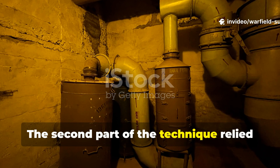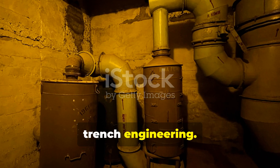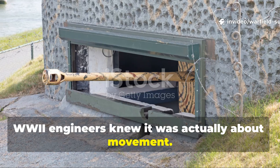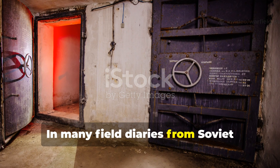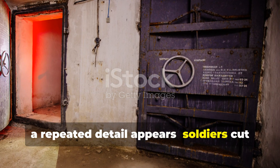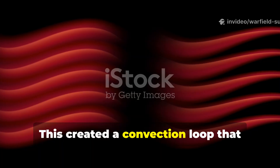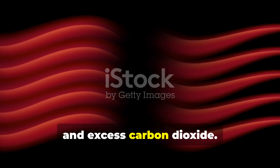The second part of the technique relied on a strict airflow pattern borrowed from trench engineering. People assume heat is just about warmth, but engineers knew it was actually about movement. In many field diaries from Soviet frontline bunkers, a repeated detail appears: soldiers cut pencil-thin vent channels at the top and a slightly wider one near the floor, creating a convection loop that trapped warm air but purged smoke, moisture, and excess carbon dioxide.